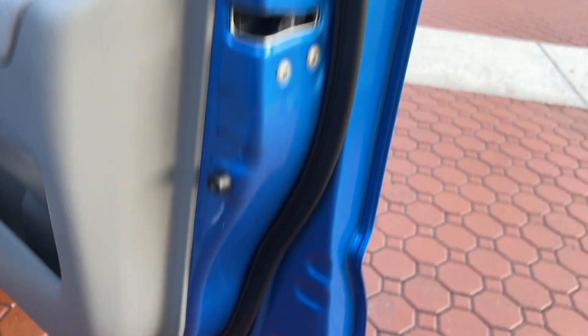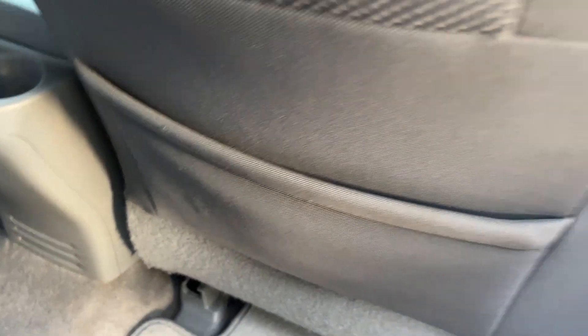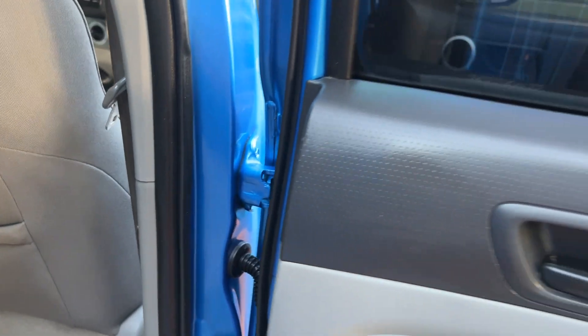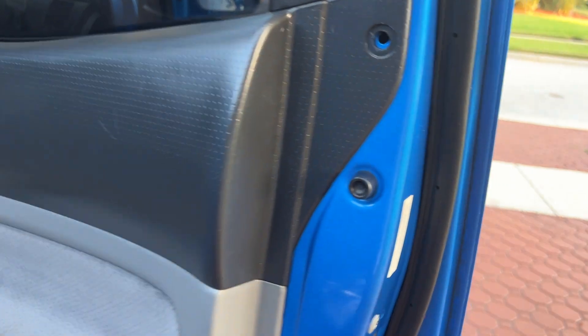Never been in an accident — no floods, no fire, no issues whatsoever. Just a beautiful vehicle. We'll trade it in at a local dealership here, and it will make you a great, great pickup truck — for you, your children, your grandkids, your grandpa, your grandma, whoever wants to drive it.